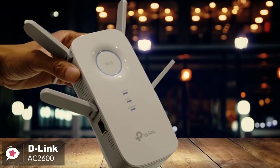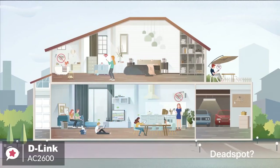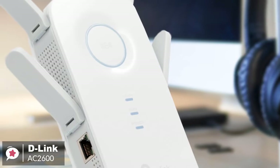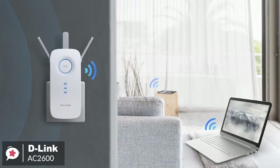Overall, the D-Link AC2600 Wi-Fi range extender is ideal for houses with a lot of dead zones since it can extend the reach of signals that other routers cannot. If you're looking for convenient and effective ways to have a better internet connection all around your home, we recommend that you give this D-Link extender a try.